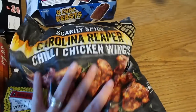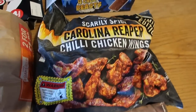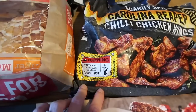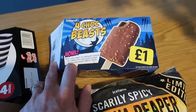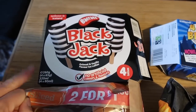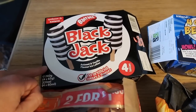Steve persuaded me to buy these scarily spicy Carolina Reaper chilli chicken wings — it says warning, fiery chilli marinade coating, very hot. We also got two boxes of Choc Beast, which are like Feasts, at a pound each. And we saw these blackjack lollies — two boxes for £3. I'm really looking forward to trying those.